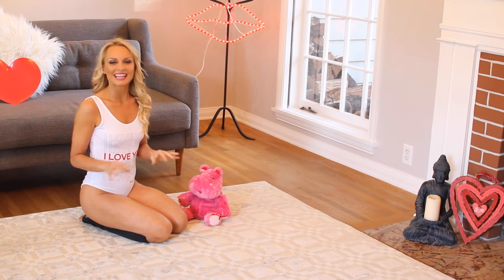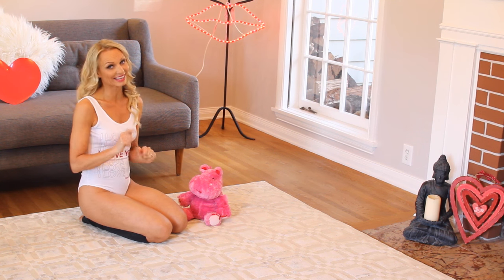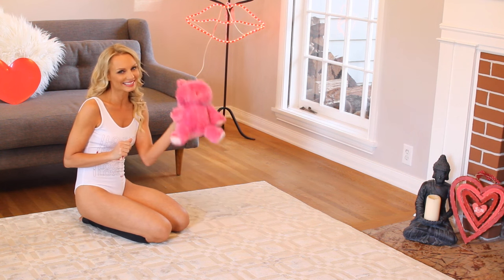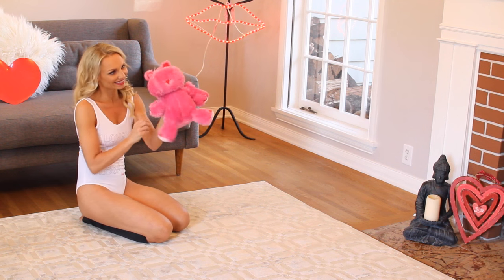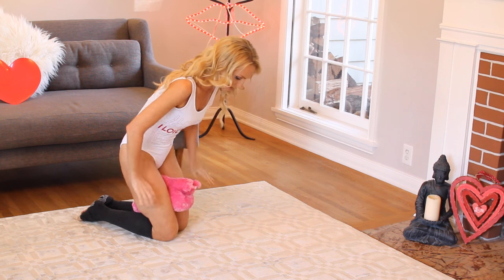So let's start with the pelvic floor. The stronger the pelvic floor, the stronger your orgasm. So let's get rocking. Grab a pillow if you're lucky to have — or my lovely stuffed toy.